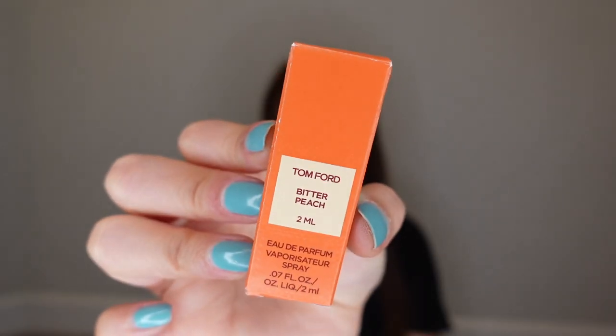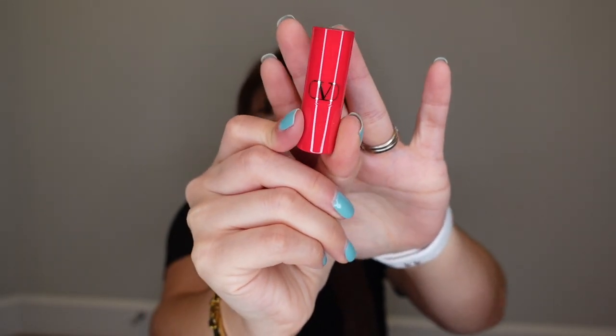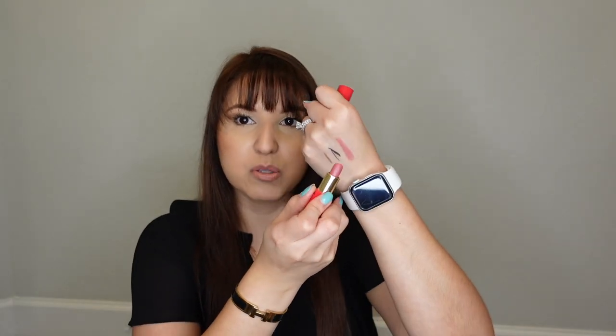I also got Giorgio Armani Luminous Silk Foundation samples and the Tom Ford Bitter Peach Perfume Sample Mini. Then I redeemed some of my points to get a Valentino lipstick — this is the Rose for Valentino line in the color 100R Roman Grays. It comes in a cute little mini packaging. It's very creamy while swatching with a hint of rosiness, but it's still very wearable for every day — kind of like a My Lips But Better with a rosy tint.